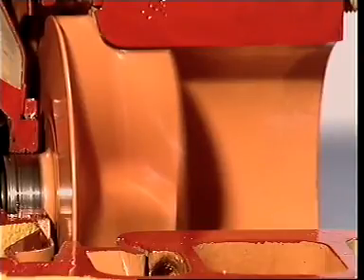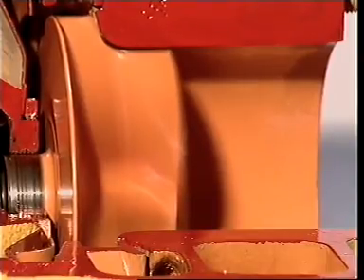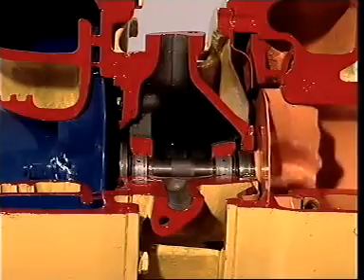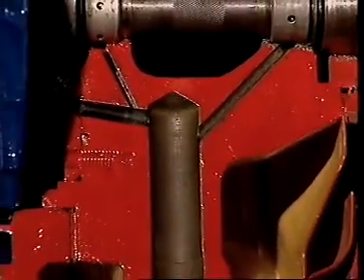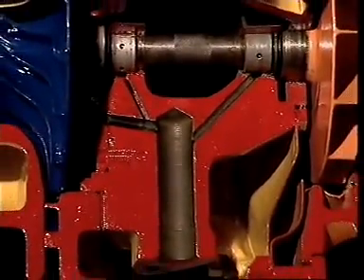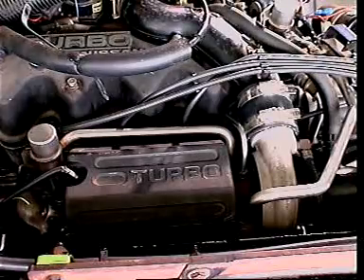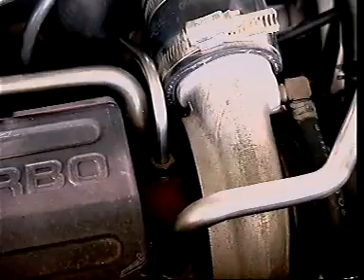The turbine operates at very high temperatures and, with the compressor, can rotate at well over 100,000 revolutions per minute. So they both need a good supply of clean oil to lubricate their bearings and carry heat away. Some engines also supply coolant to the turbocharger body to improve cooling.